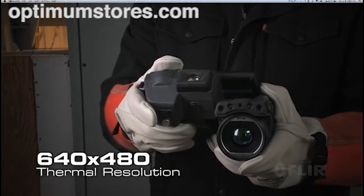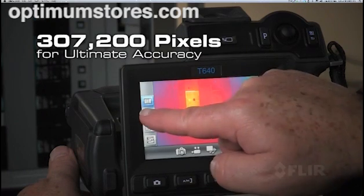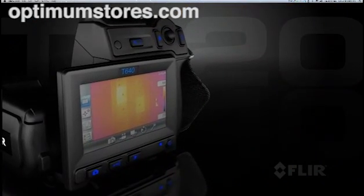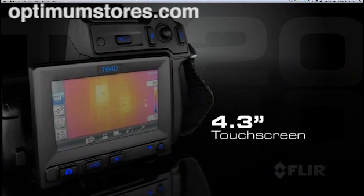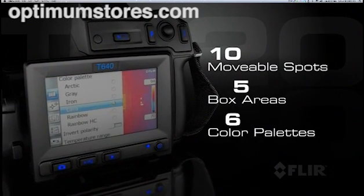Get the best thermal detector in its class for outstanding image detail and the most accurate temperature measurements. A big bright touchscreen puts the tools you need right at your fingertips so you can fine-tune images and add analytic data quickly and easily.